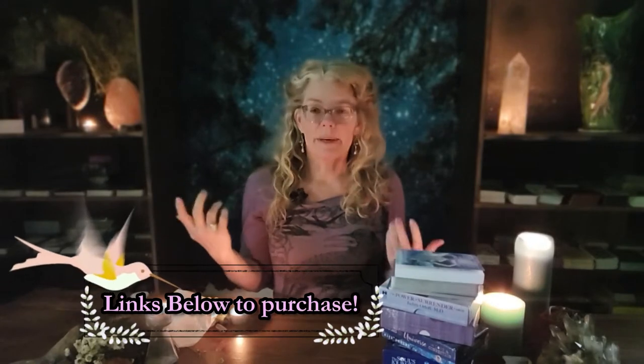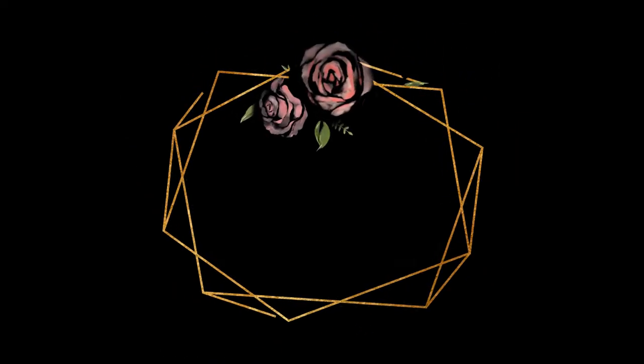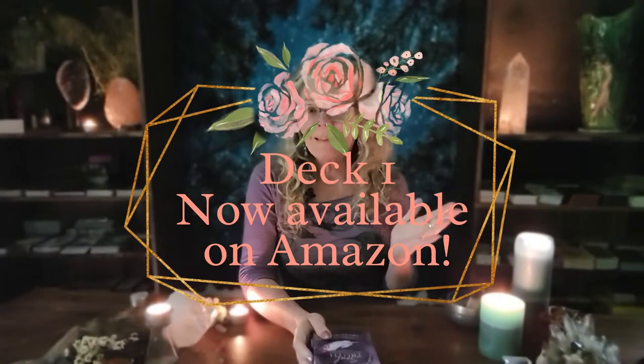First up on my list — and I absolutely love this deck — it's by an independent creator, you can only get it on Etsy, so it's not mass-produced. When you get it, it comes beautifully wrapped; there's so much care put into this deck and you can really feel it in the cards. That is the Soul Truth Oracle deck — self-awareness cards.